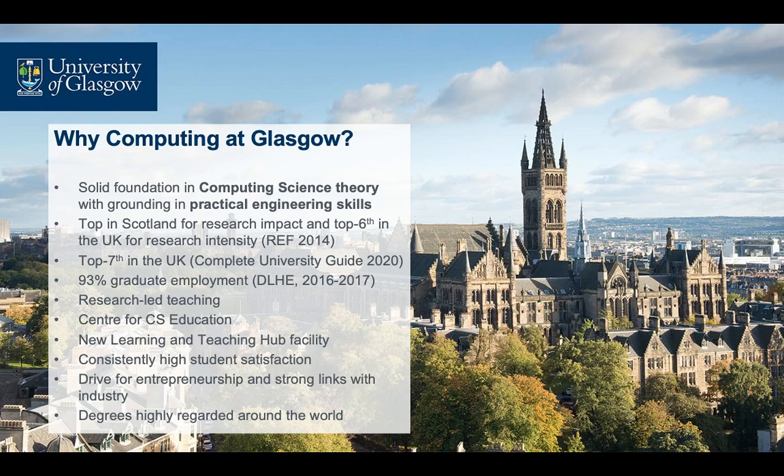Furthermore, in recognition of our commitment to leadership and innovation in educational practice, the School of Computing Science launched the pioneering Centre for Computing Science Education in 2017. The School also enjoys strong links with industry and a drive for entrepreneurship. As a result, our School ranks consistently high in student satisfaction and our degrees are highly regarded around the world.